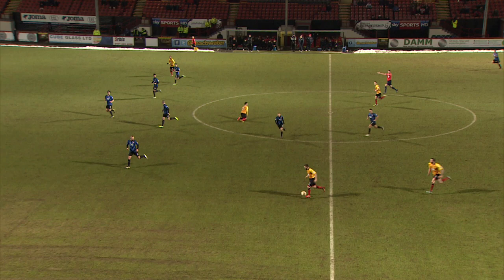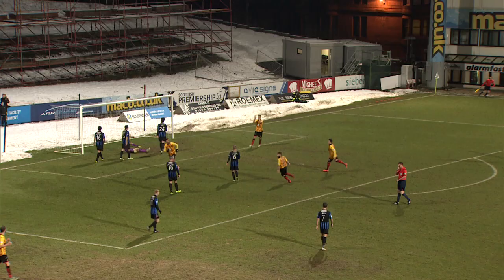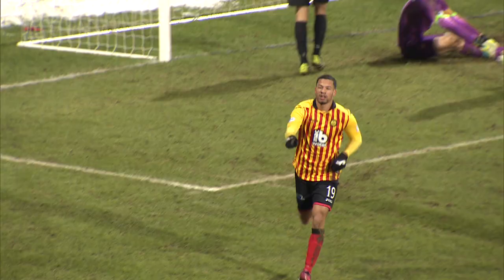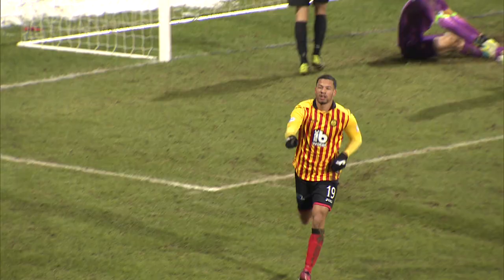Crawford there with the foul. A second chance at it — Lawless. It's Elliott. Eccleston! Good save! But he tucks in the rebound! And it's been a five-star performance from Partick Thistle — Nathan Eccleston with his first goal in the league for the club.